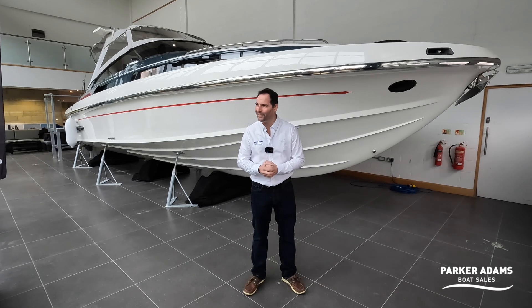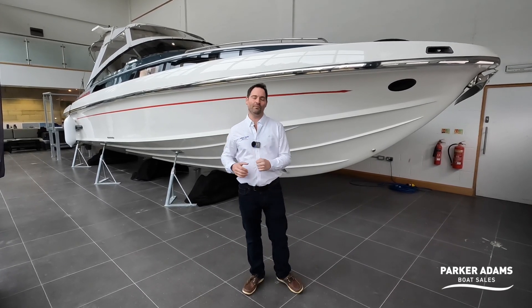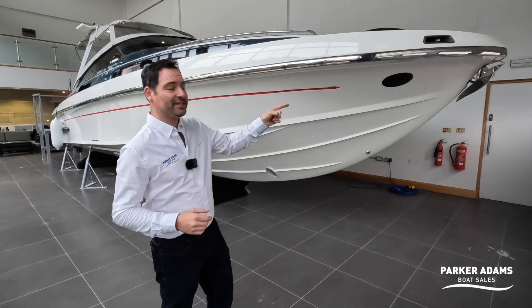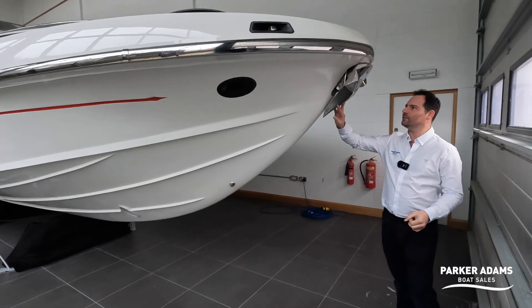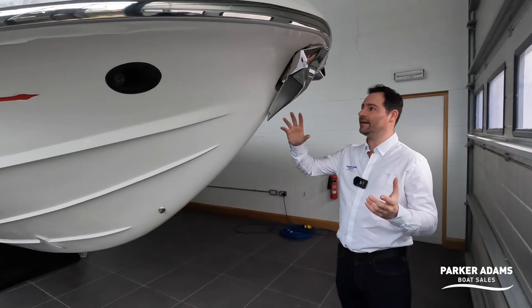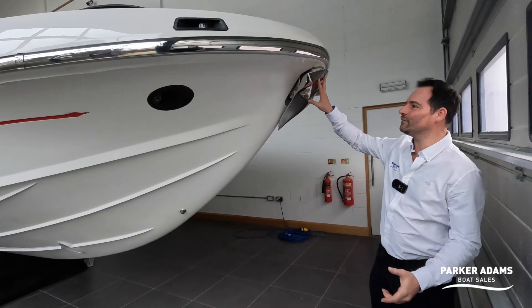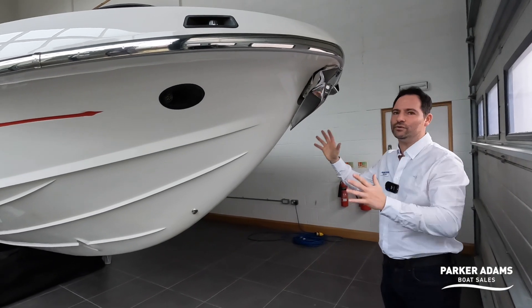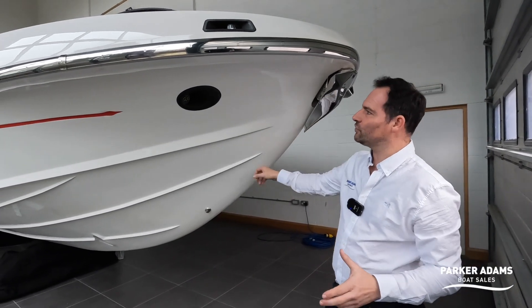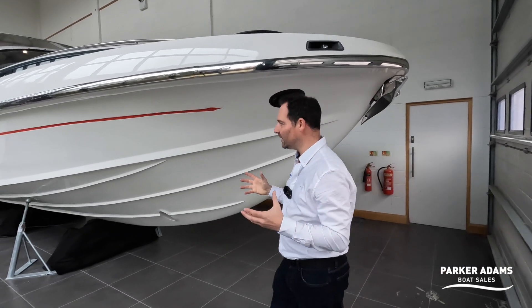Apologies for the beeping — we're in a working yard and there's a lorry reversing behind us. So let's crack on with the walkthrough tour. Right at the very front of the boat, I love this ultramarine anchor — it's a really lovely, quite new design of anchor but the shape of it really just blends in; it's almost like it was built for the Spearfish. This hull has such a unique profile and a beautiful shape. You've got Lumishore lights built into the front so you can use those as running lights or just as design lights when you're in a marina.